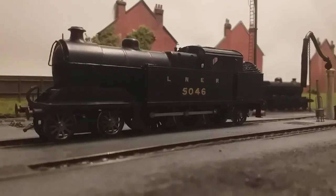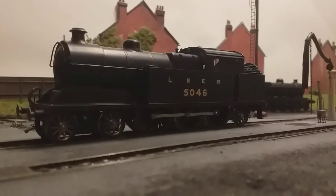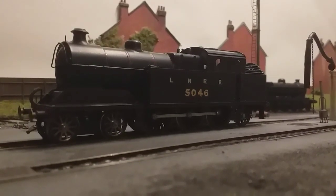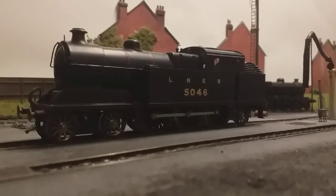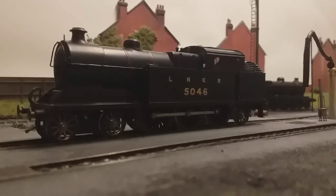Again referring to a previous video, I mentioned I had a couple of locomotives missing. Unfortunately neither of them have been recovered, but I have bought another A5 and this is it. I'm not going to dwell on it too much in this video, but I just thought I'd show it off a bit because I'm rather pleased with it, and we'll come back to that in a future update.